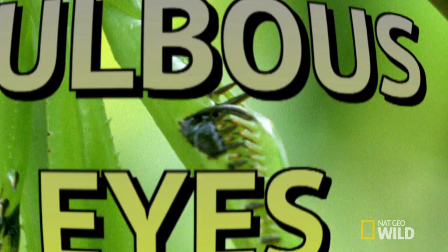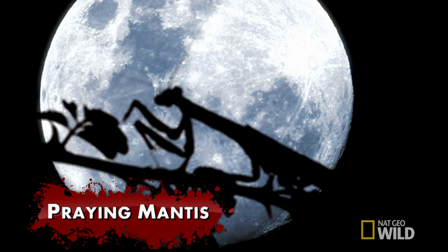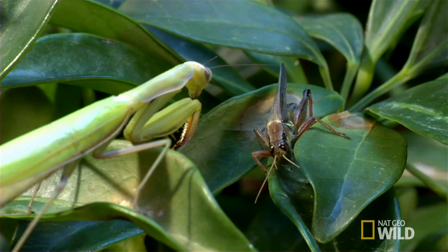Twitching antenna, bulbous eyes, deadly claws. They look like creatures from another planet. But praying mantises are very much of this planet, even though they kill with unearthly speed.